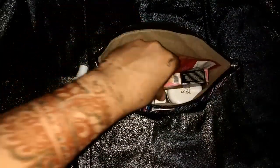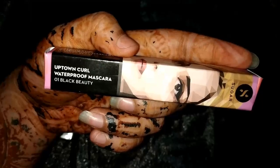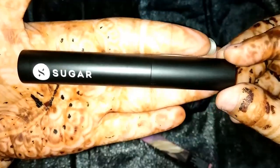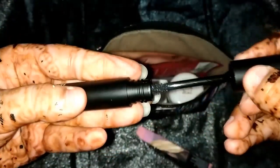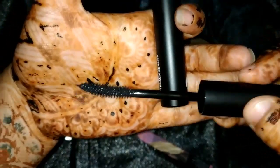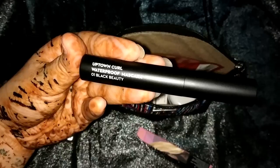The second product is by the Sugar company — this is the Uptown Girl Waterfall Mascara in shade 01 Black Beauty. This is how it looks from inside: a black container with a matte finish. This one retails for 499 rupees.